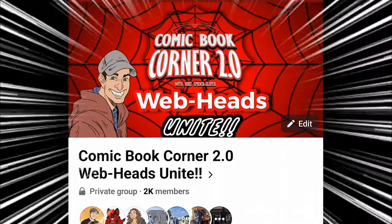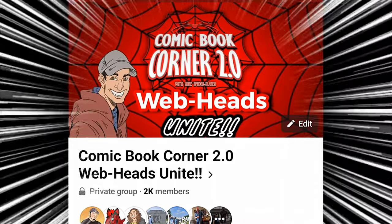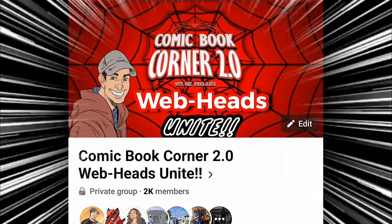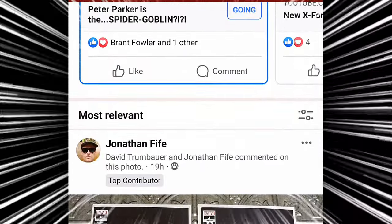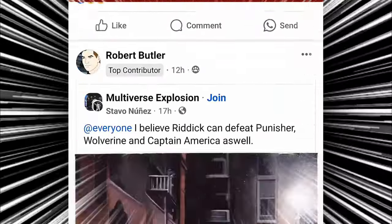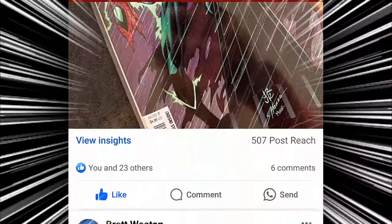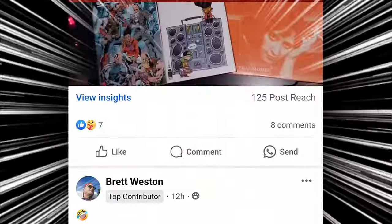If you guys want to become part of the group, head on over to Facebook and search for my group called Comic Book Corner 2.0 — Webheads Unite. The group is absolutely free. All you got to do is answer a few questions so you're not a scammer or a bot. Once approved, you can share everything about comic books: books you picked up recently, great cover finds, solid artwork, storytelling — everything and anything about comics. And you never know when you can get shouted out on future new comic book day hauls.